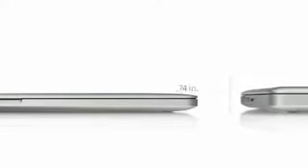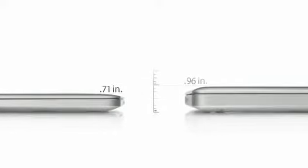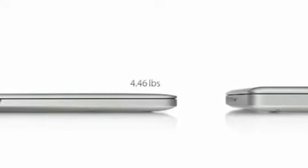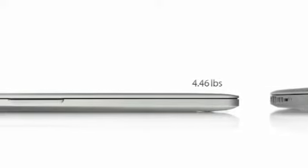And it's only 0.71 inches thin — that's 25% thinner than our previous generation MacBook Pro. And it weighs just under 4.5 pounds.